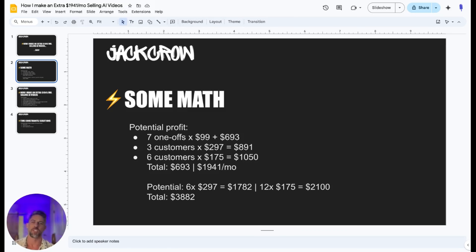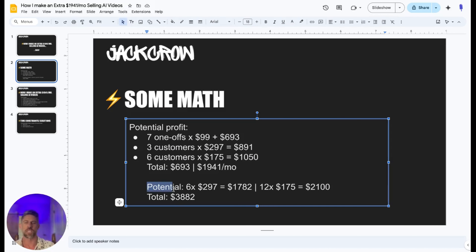Some quick math on some potential profit for you guys. This is based off what I've done so far, and then down here, this is based off some goals that I've set for myself in the next 90 to 100 days. So far I've done seven one-offs at 99 bucks. That's brought in a total of $693. This does not include the original sample that I sold for $125. I've got three monthly recurring customers right now at $297, so that's $891 a month coming in recurring. So far I have not had any churn on that. I just started doing this a few months ago, so churn is always part of the business. I do expect some of these customers to drop off — maybe they come back on, maybe it's going to be a seasonal thing for some of them.